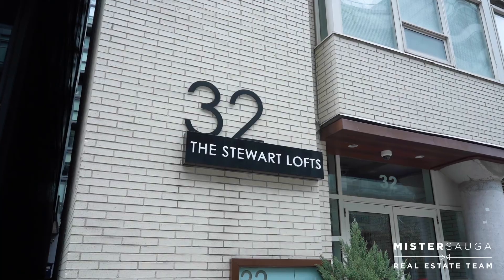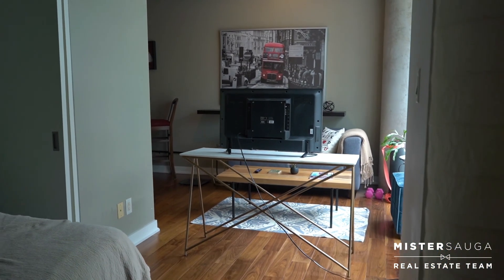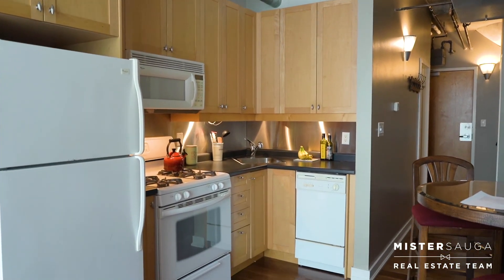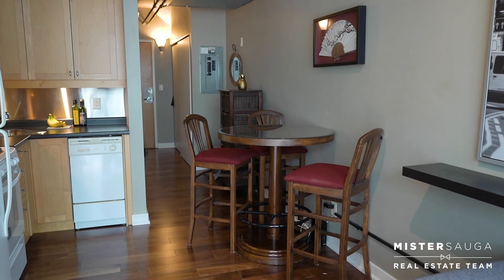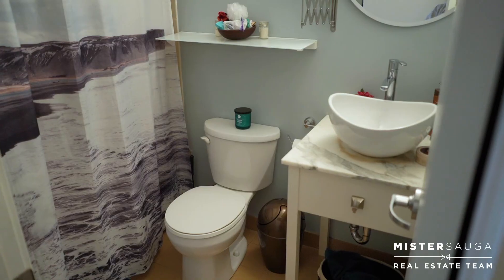At King & Bathurst, this one-bedroom loft is in a mature, boutique condo on a quiet street. Unit 309 features over nine-foot concrete ceilings, engineered black oak hardwood floors, exposed ductwork, floor-to-ceiling warehouse-style windows, and low maintenance fees.